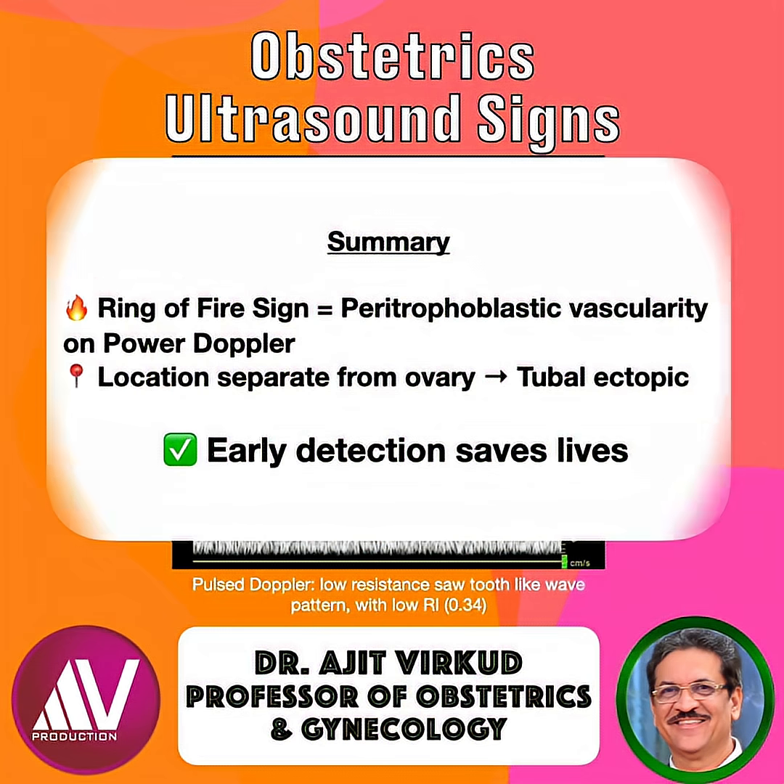In summary: ring of fire sign equals peritrophoblastic vascularity on power Doppler. Location separate from the ovaries suggests tubal ectopic. Early detection saves lives. When you see a fiery ring in the adnexa, act fast — it's more than just a beautiful scan. For more insights into early pregnancy ultrasound markers, subscribe to the channel and stay tuned.